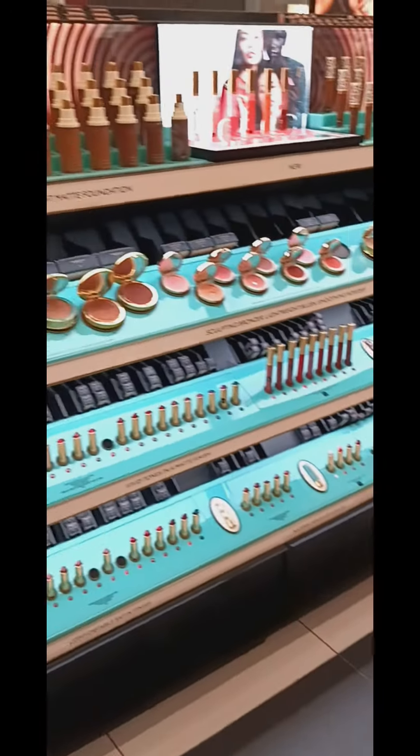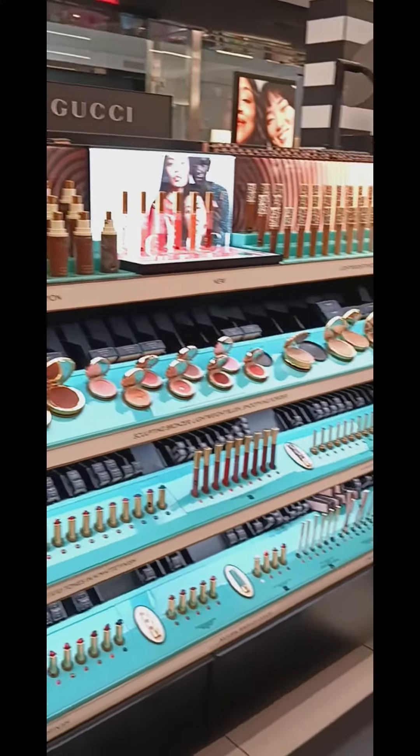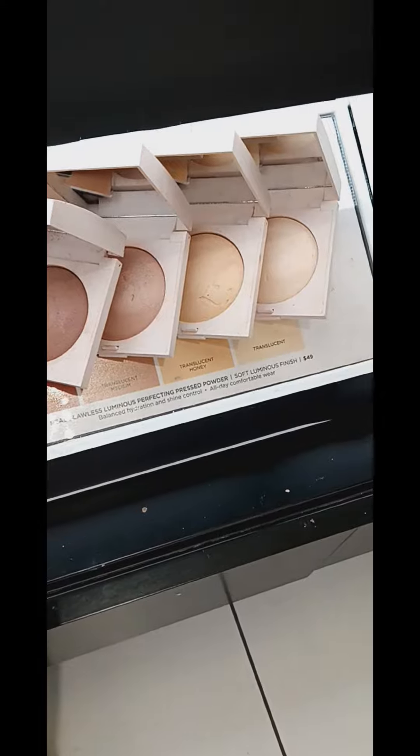I didn't even know they had Gucci in here. These they say are really good — this is Laura Mercier. There's a lot of people, too many people. It was fun though. Love Sephora.